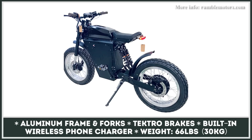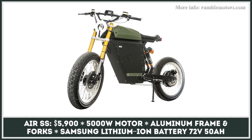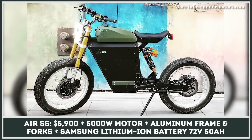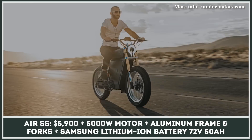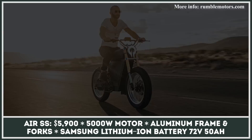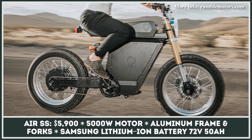Recently, the model received two new performance modifications named Air SS and Air SST. Although the Rumble Air SS is still equipped with a set of pedals, it has specifications of a fully fledged motorbike. Being powered by a 5,000-watt rear hub motor, it can easily reach a top speed of 65 mph. The pedal-free range is said to be close to 100 miles. The hydraulic regenerative brake system is also there to catch some of the energy and recharge the 72V 50Ah battery on the go.